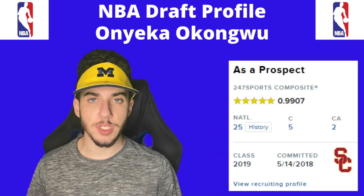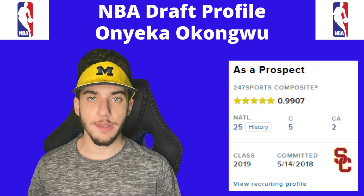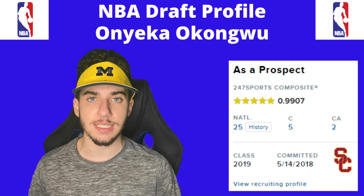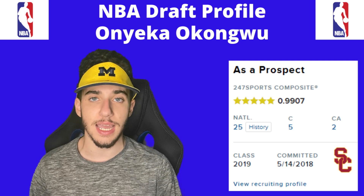According to 24-7 Sports, coming out of high school, Onyeka Okungwu was rated as a five-star recruit. He was the fifth overall center in his class and the 25th overall player nationally in the recruiting class of 2019.